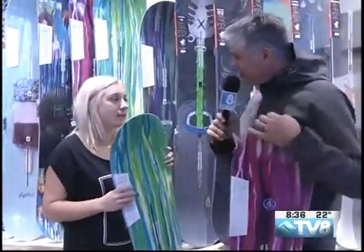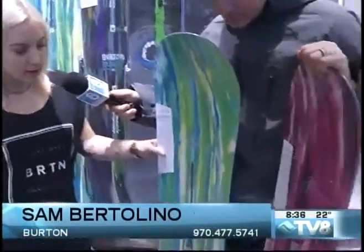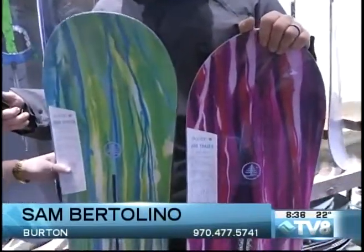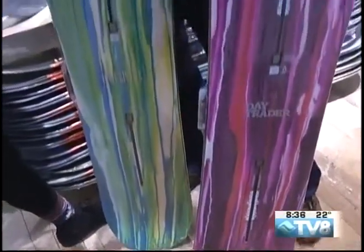Either one of these boards, they're going to work great today for the ladies in the powder. Both of these boards are from our Family Tree line — kind of experimental in design, and you'd see they kind of work together with their graphics. They're by a Japanese surf designer named Tappy. Pretty cool. And we demo both of them, so I would definitely head in and try them both.